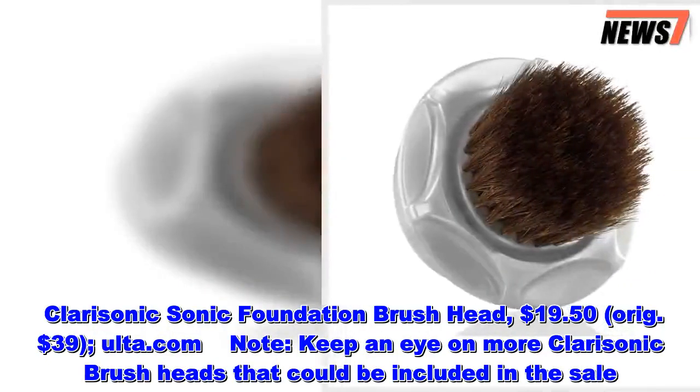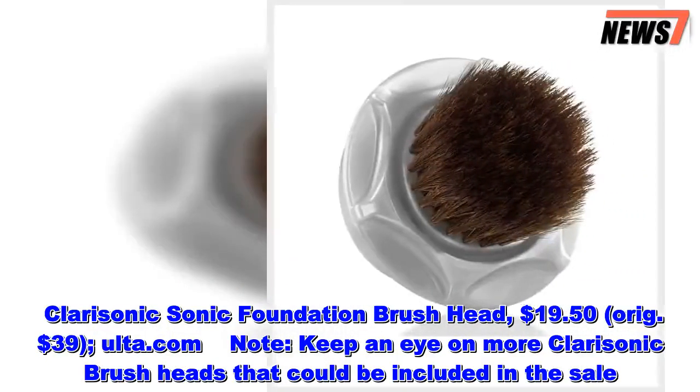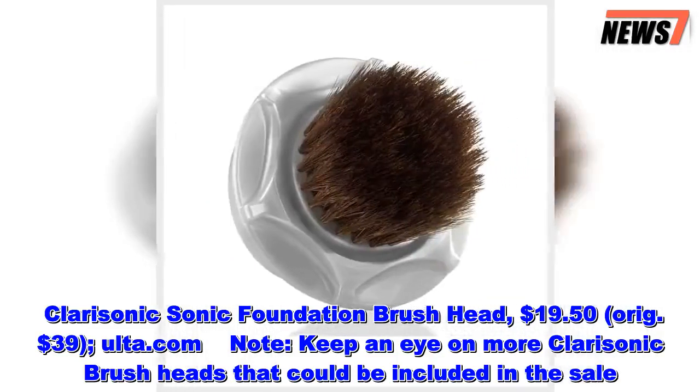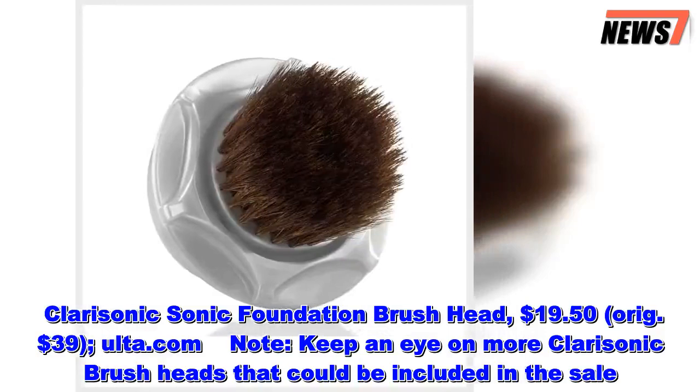Clarisonic Sonic Foundation Brush Head, $19.50, originally $39, at Ulta.com. Note: keep an eye on more Clarisonic Brush Heads that could be included in the sale.